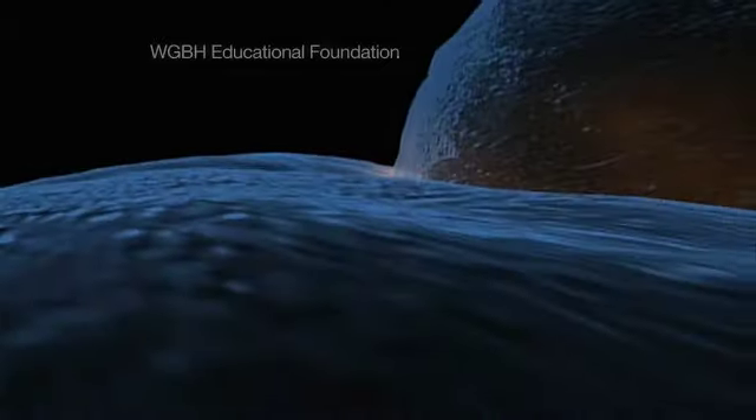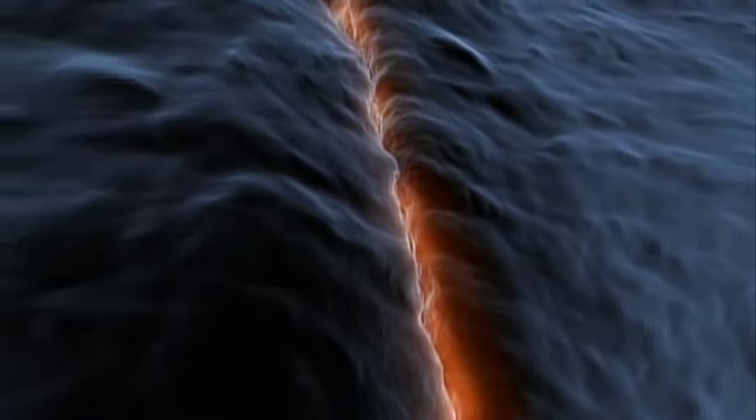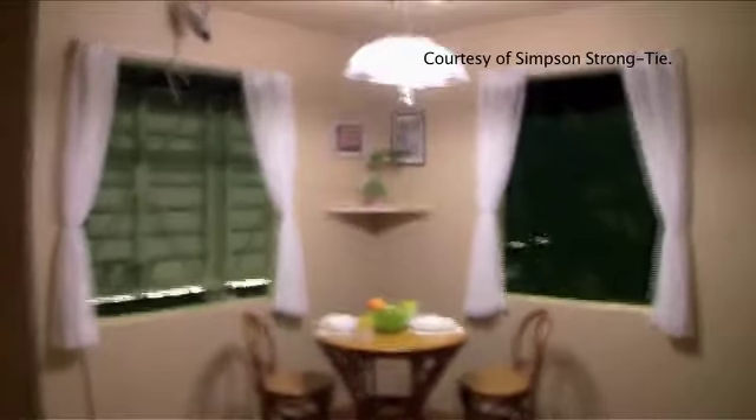That's very different from other fault zones, where harder rocks, like granite, can lock together. Eventually, overwhelming pressure builds, releasing in a violent tremor, often wreaking havoc above.